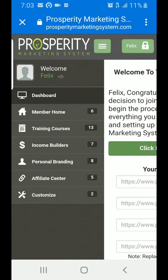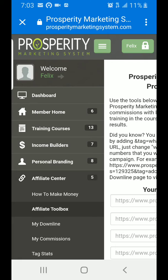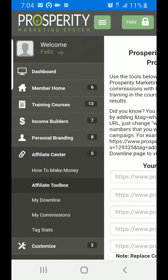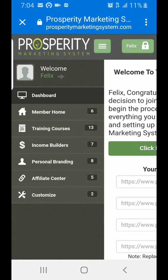Under the Affiliate Center — if you click on the Affiliate Center, you'll have your links. Any links that you need to join Prosperity Marketing, or to give to other people to join Prosperity Marketing, are found there. Right when you join, you'll see that you have the links in the dashboard.